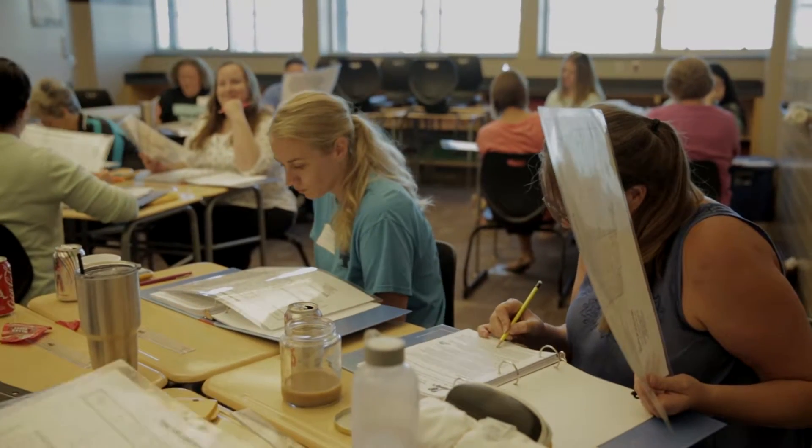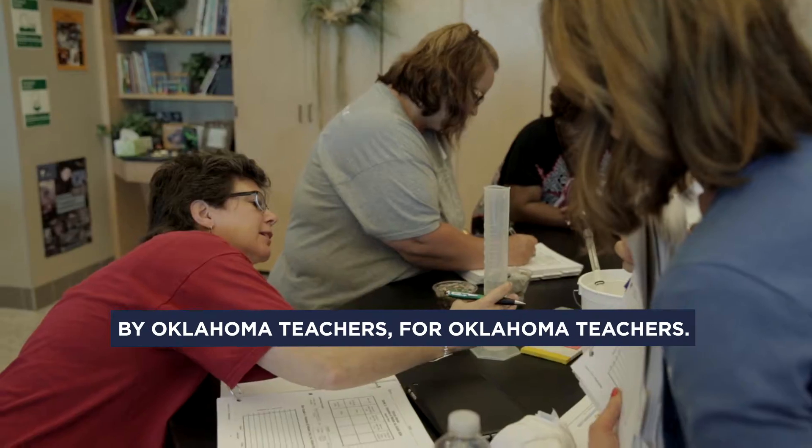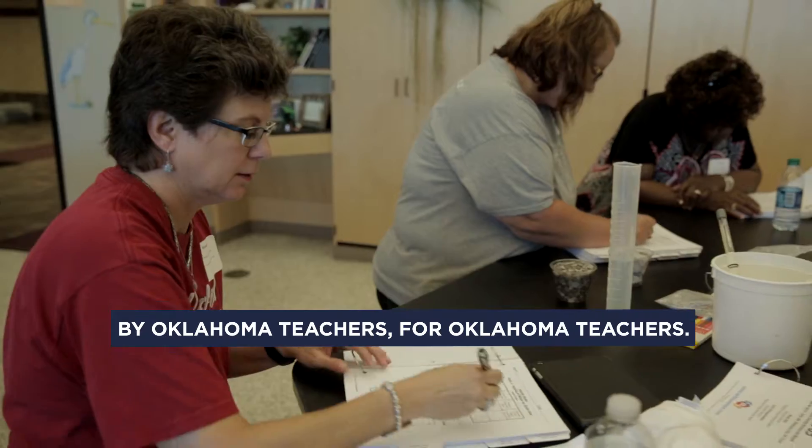The OERB curricula is developed by Oklahoma teachers for Oklahoma teachers — that's what makes us such an outstanding educational program. They know the needs they have in the classroom, they know what equipment they don't have, and they know what standards they need to meet.